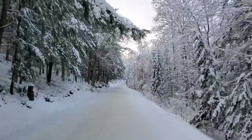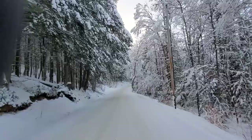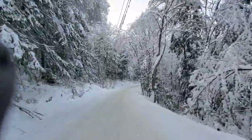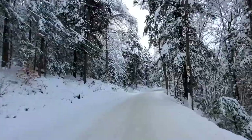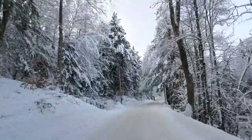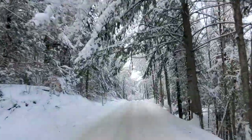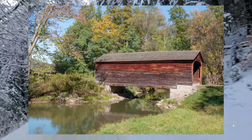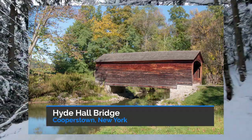After doing this, a bridge that was 20 to 15 years old can last 100 to 200 years by being covered. So friends, the first covered bridge was built in 1825 and its name is Hyde Hall Bridge, which is located in Cooperstown in New York.